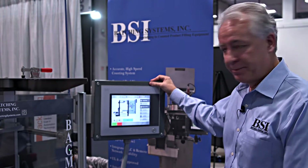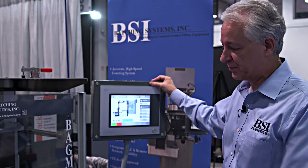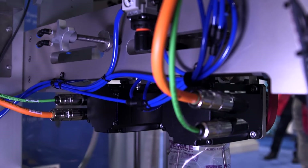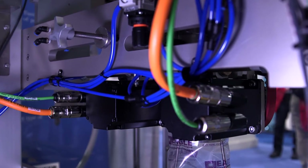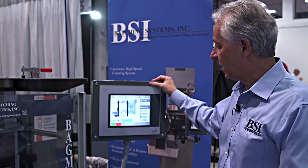It's capable of handling up to 30 different axes. On this particular machine, we're using three BNR servo motors. On our counters, we use up to 10 per machine and the same controller can handle all of those axes.